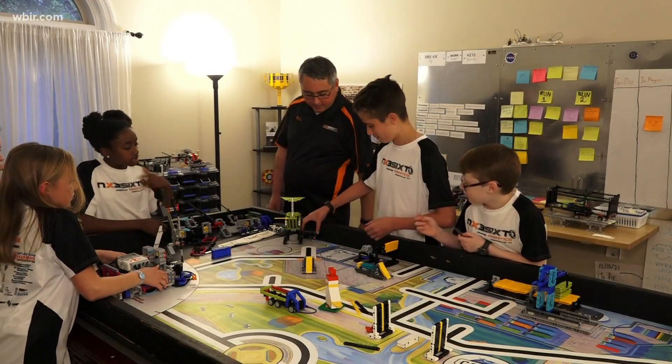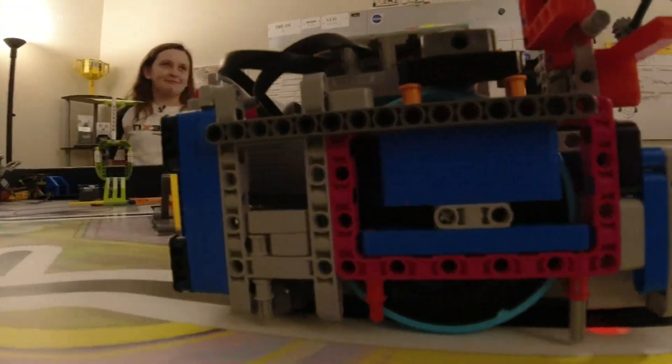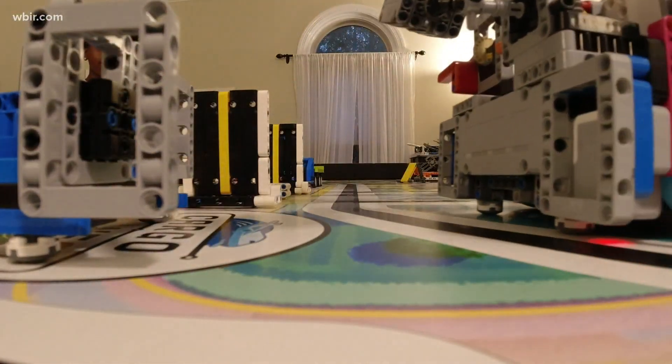Ella Claire's dad is the coach and he's learning just as much as the kids themselves. I thought as an engineer I'd come in and understand how to — this is right up my alley — and I had no idea how to make little Legos move around the table. It's not as easy as it looks.